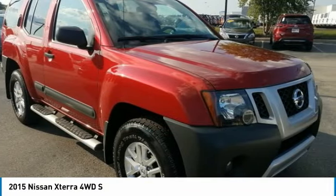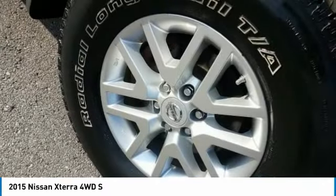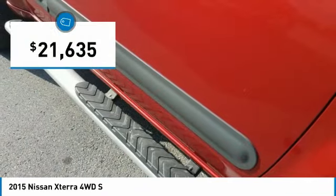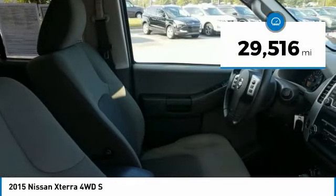Its powerful 24-valve V6 lets you climb faster and further, while its versatile interior lets you stretch out in style, and is priced below $25,000. This vehicle has less than 30,000 miles.